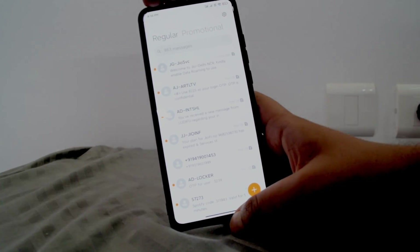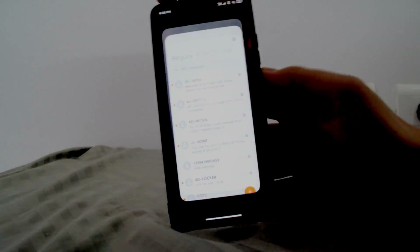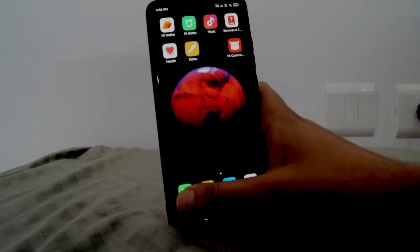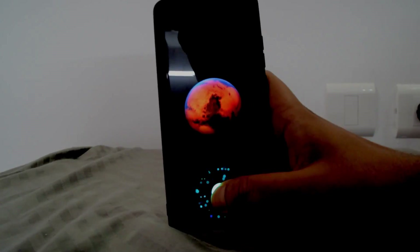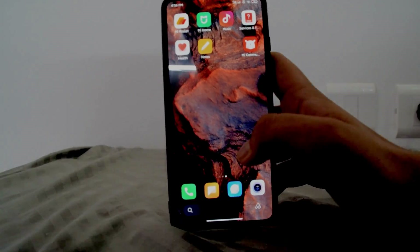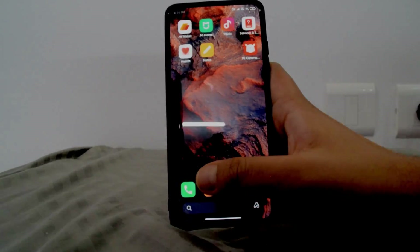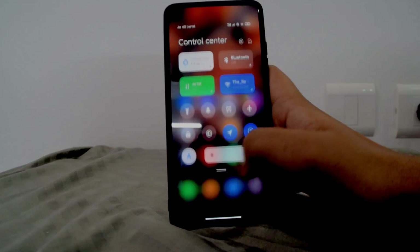If you're in an app and you open the lock screen, once you exit it, it does that wallpaper animation. If you were already in an app when you close the lock screen, you get that effect.